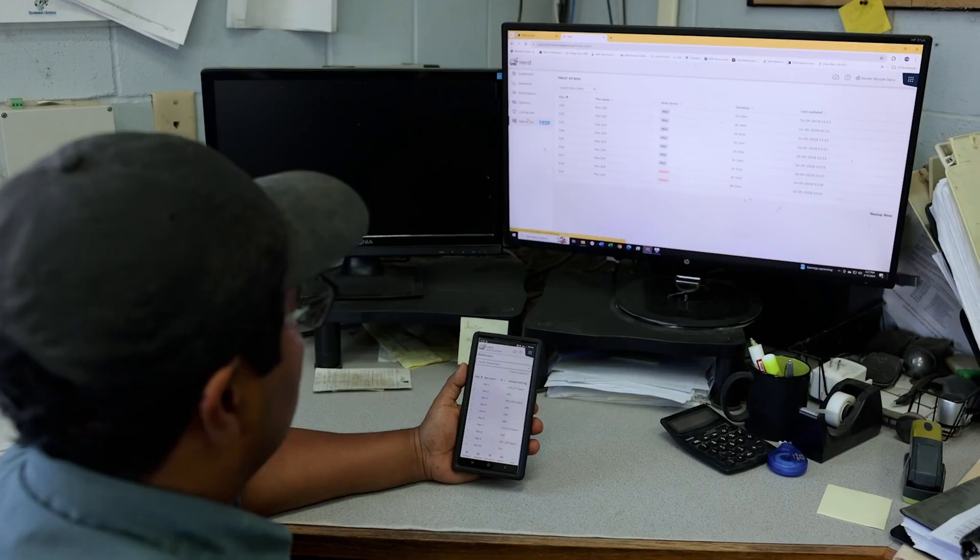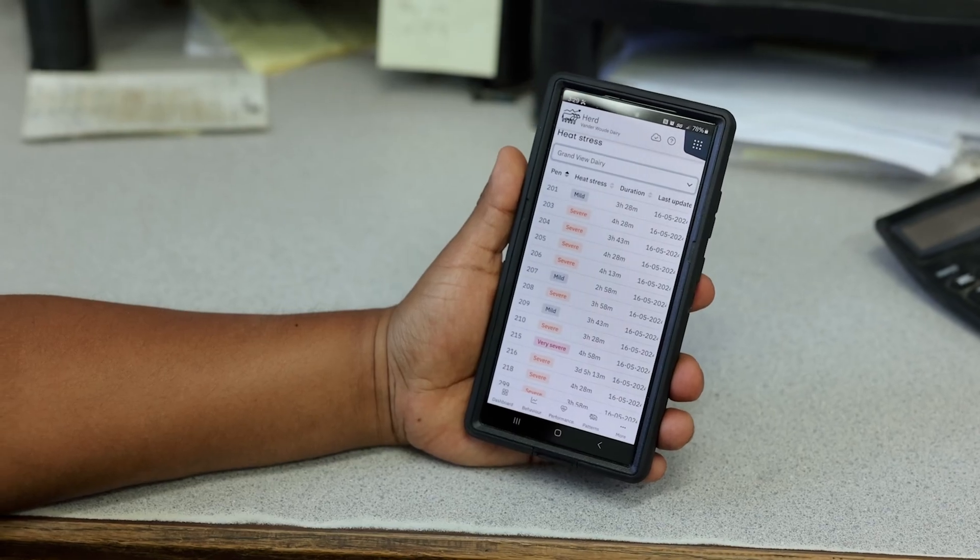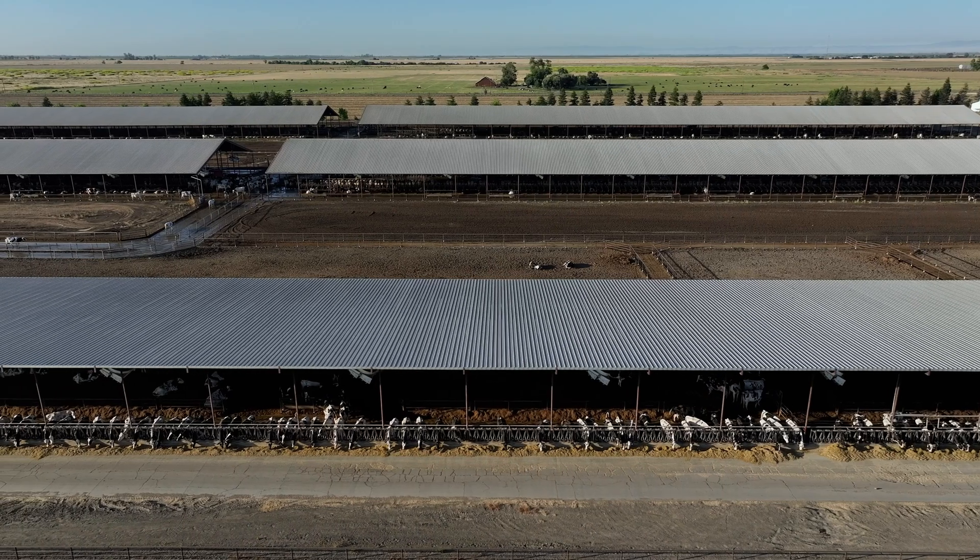We just take some time in our management meetings once a month to go through what's working and what's not. Herd Monitor is one of the systems that we're covering each and every month, just sharing what's working for each other.